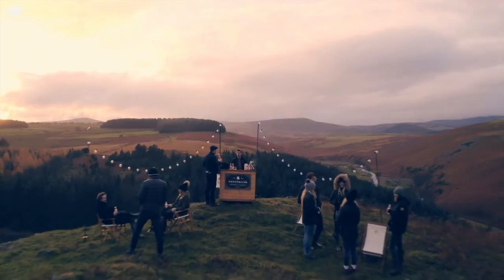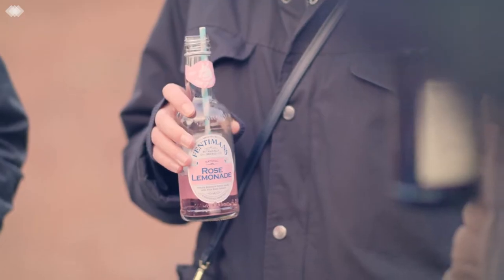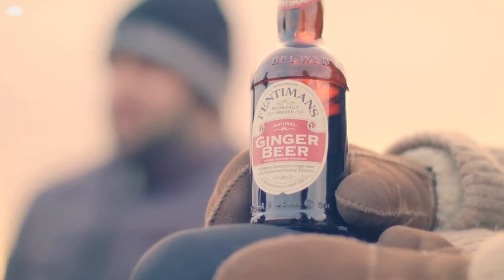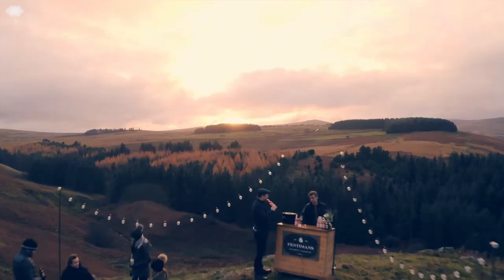At Fentyman's we've been botanically brewing our soft drinks and mixes since Thomas Fentyman made his first ginger beer in 1905. We're based here in the wilds of Northumberland but loved the world over.